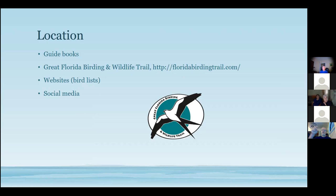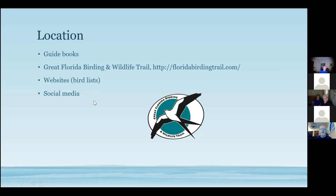Florida has the Great Florida Birding and Wildlife Trail — a website listing hundreds of locations, each marked with a logo sign. You can look up any location and see what birds are found there, organized into four regional areas of the state. Between that and social media, if you know what might be there, it's much easier to identify what you actually see when you arrive.